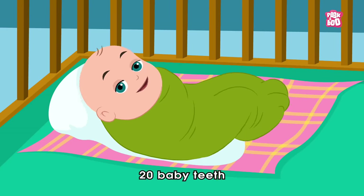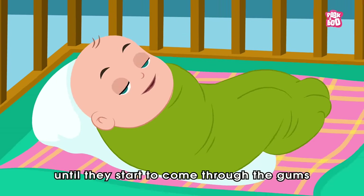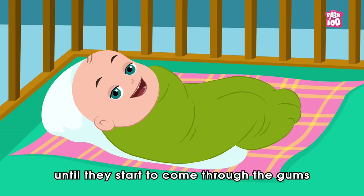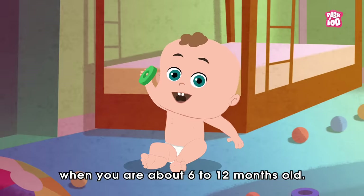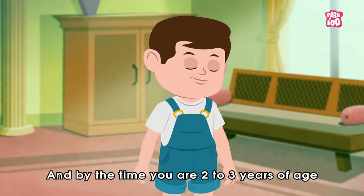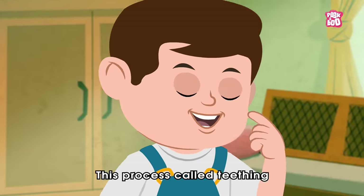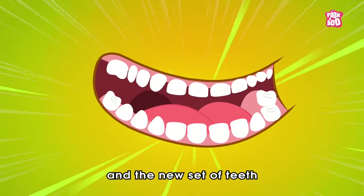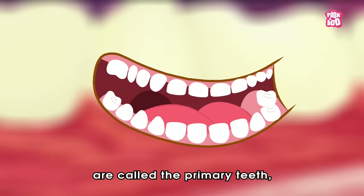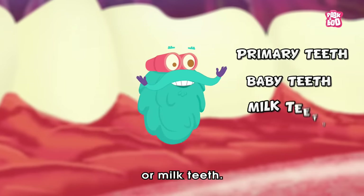Although you are born with 20 baby teeth, they aren't visible until they start to come through the gums when you are about 6 to 12 months old. And by the time you are 2 to 3 years of age, all the teeth will usually appear. This process is called teething, and the new set of teeth are called the primary teeth, baby teeth, or milk teeth.